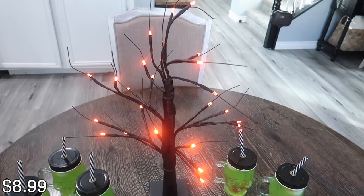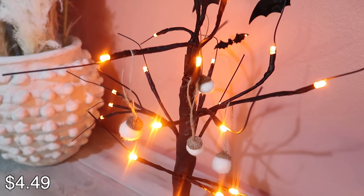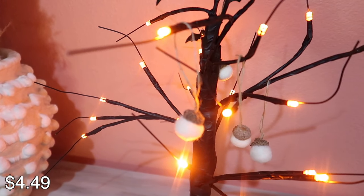The next thing is this branch tree. You can use it for all different seasons — in my opinion it's a perfect touch for Halloween decor. Next are these little felt acorn ornaments. How cute are these? If you do a fall tree, these would be super cute on it, and they come in 10 pieces.